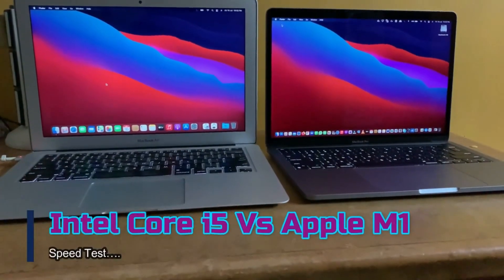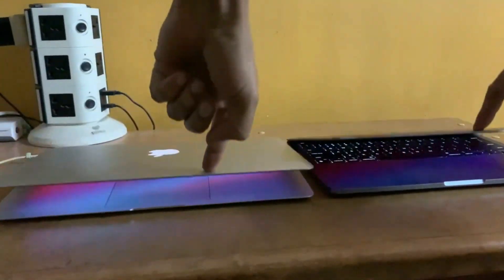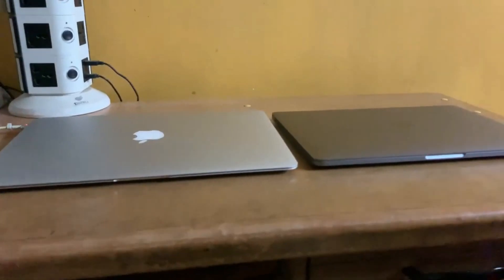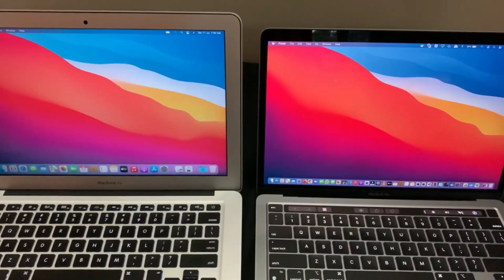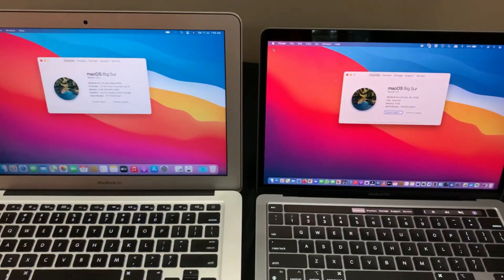This video is going to be a short and simple comparison video between the Intel's i5 and the new Apple's M1 chip on MacBooks. On my left is the Intel's i5 processor on MacBook Air and on my right is the new 2020 Apple's M1 chip on MacBook Pro.